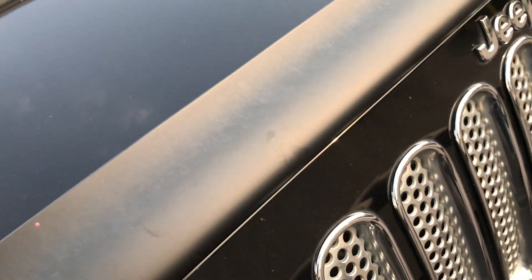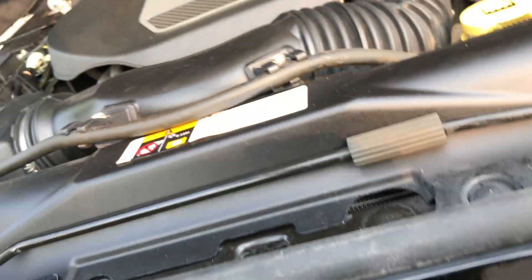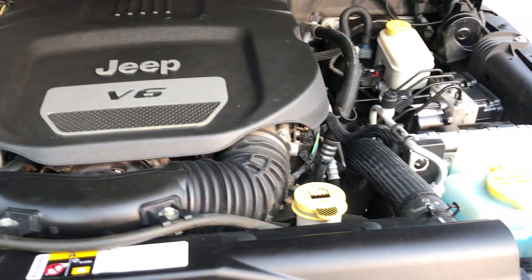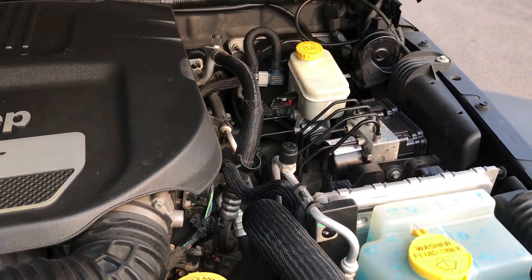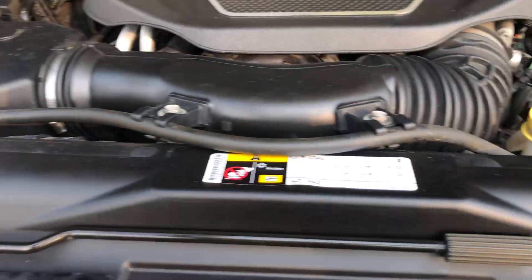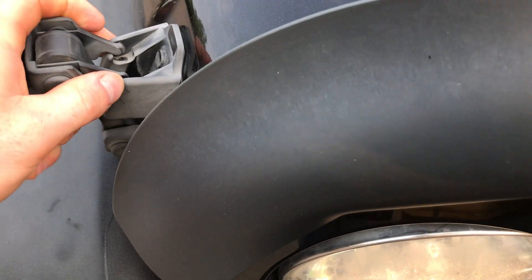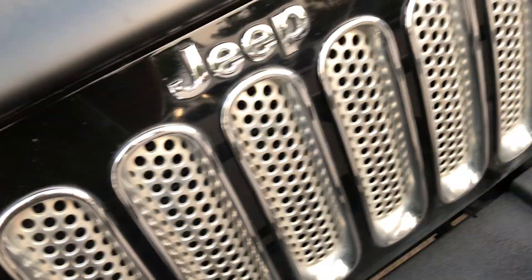Let's see if I can open the hood here. Yep, got it. V6 all covered up, of course. Really nice. Sometimes those V6s are a little ticky, but this one is nice and quiet.